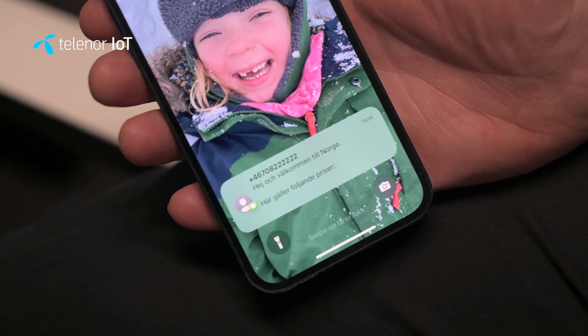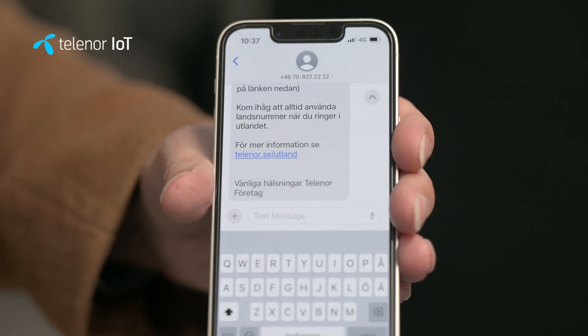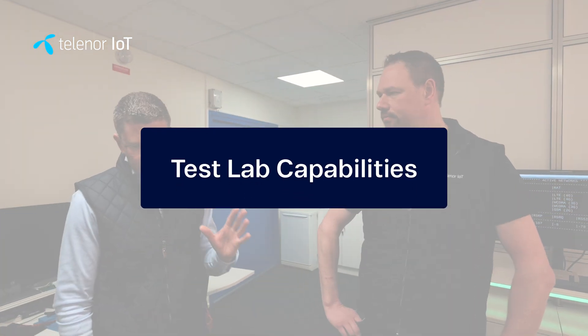We're very fortunate that we have multiple operators here — not just Sweden. We have Norway, Denmark, and Finland as well. So if you come into the cage and we set Norway up, you'll even get that text message that says 'Welcome to Norway.' That's because we're part of the Telenor Group, so we have access to those partners. Not everybody can offer multiple international operators in one test facility.